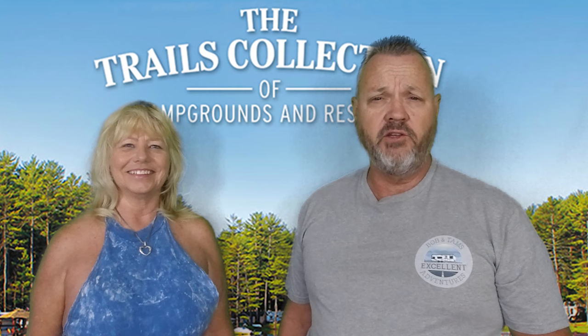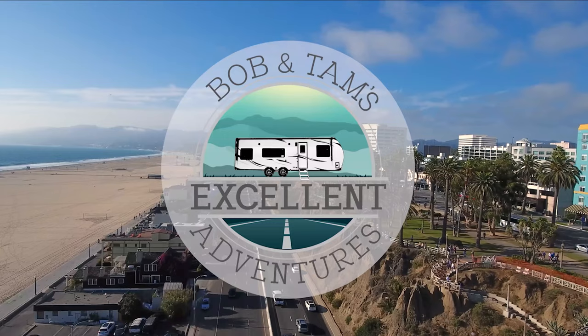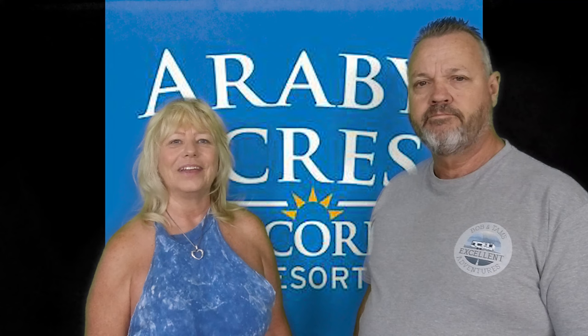Alright, today's adventure is we're going to go explore Yuma and the campgrounds down there in Yuma, Arizona. Stay tuned so we can show you the best. There are several Encore parks down in Yuma, Arizona. We picked the Araby, so we'll show you around the Araby and then we're going to show you a couple of the other ones down there. Welcome to Araby Acres Resort, right here in Yuma.